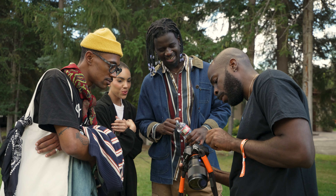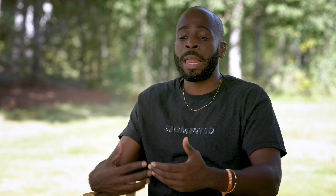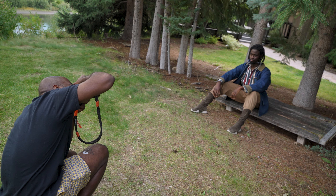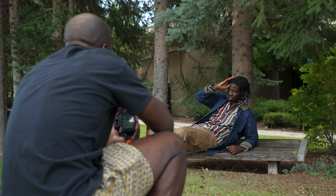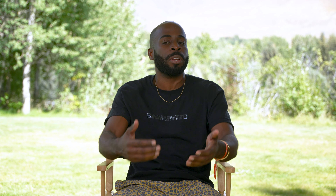I do like to have open communication with my models, so I show them the photos, and sometimes I even pose the way I think they should pose. I like to get hands-on and let them feel comfortable so they understand. A lot of times the subject getting their photo taken doesn't always get the vision — they might be in a position and feel awkward, and I might be able to sense that.